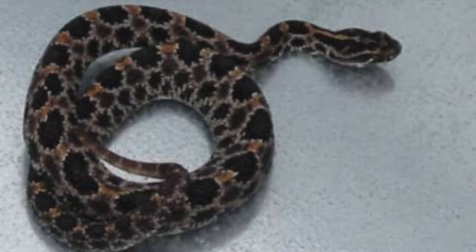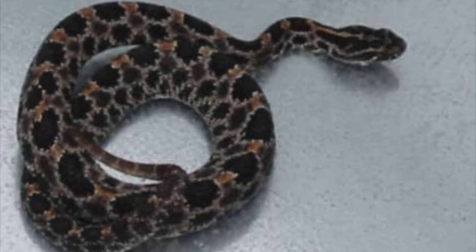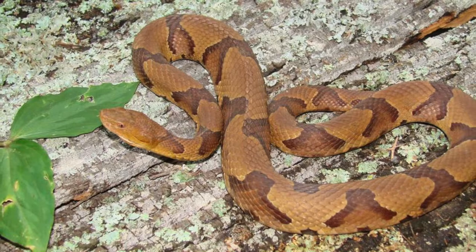Due to their small size, pygmy rattlesnakes are unable to produce much venom and have small fangs, so it is unlikely to deliver a fatal bite to an adult human. These snakes eat small mice, rats, squirrels, birds, other reptiles like lizards, frogs, toads, and even other snakes. They might also eat insects like centipedes and spiders.